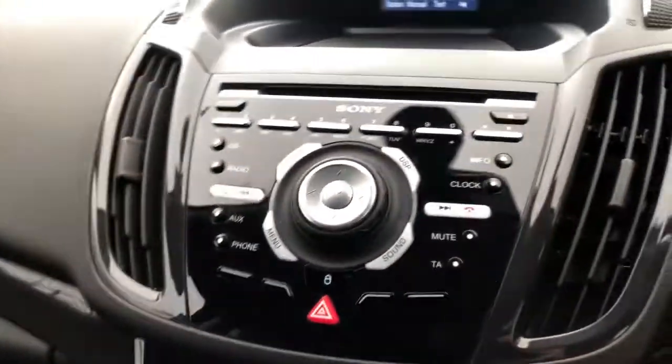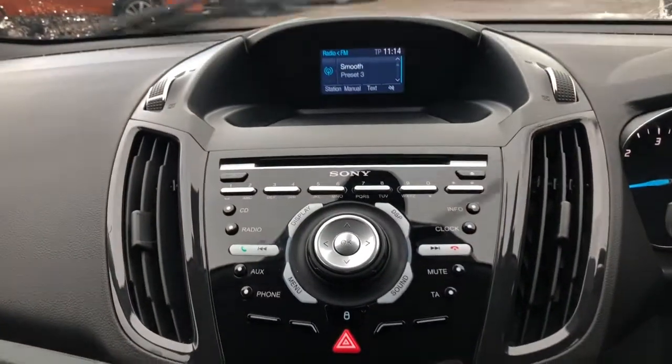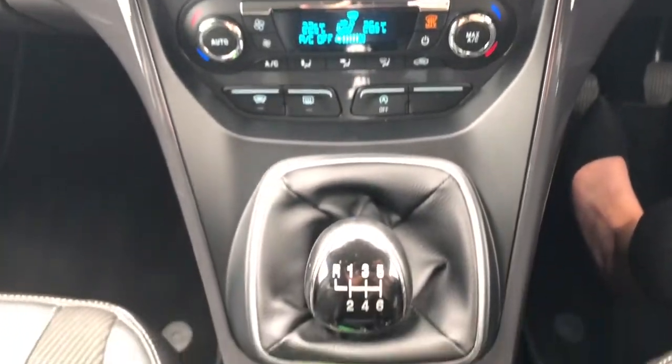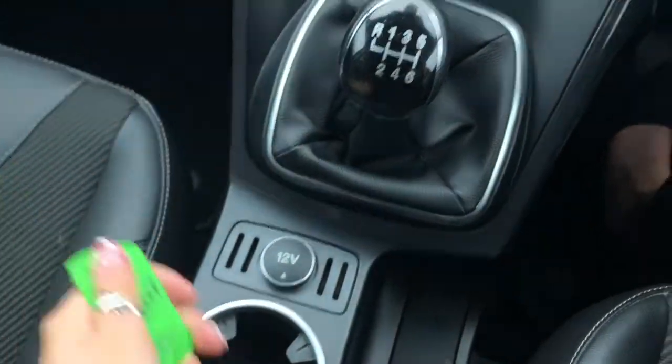As you can see in the passenger seat, it's very well presented with the part-leather detailing. We have this Sony audio system with the air con options just below. It's a six-speed manual gear stick and we've got the two keys in great condition.